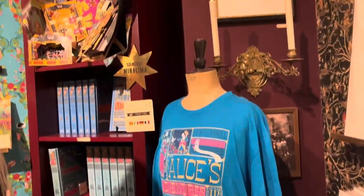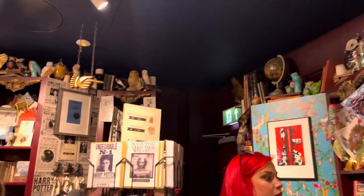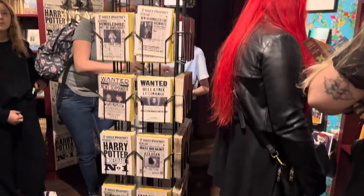They also had these MinILIMA exclusive books which were a little Wonderland themed, Little Mermaid themed, and Beauty and the Beast — they're all illustrations from the people that opened this shop, which I thought was phenomenal.